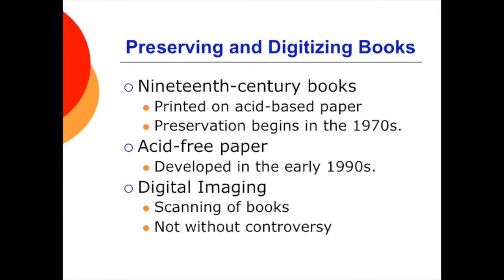Today, efforts are underway to save and preserve older books and move them to digital platforms. 19th century books were printed on acid-based paper, which gradually deteriorates. Libraries developed preservation techniques in the 1970s, and one advancement that aided preservation was the development of acid-free paper in the early 1990s — libraries began photocopying pages onto this paper and stored the originals. Digital imaging is the latest in book preservation, and Google Books is the most extensive digitization project, beginning in 2004 with partnerships with the New York Public Library and about 20 university research libraries to scan millions of books and make them available online.